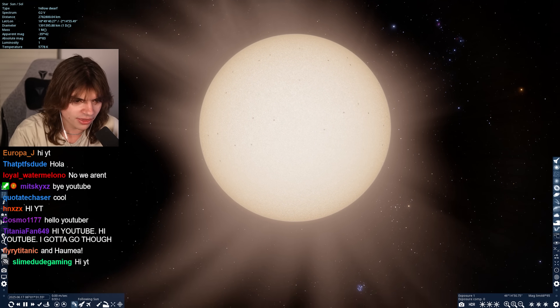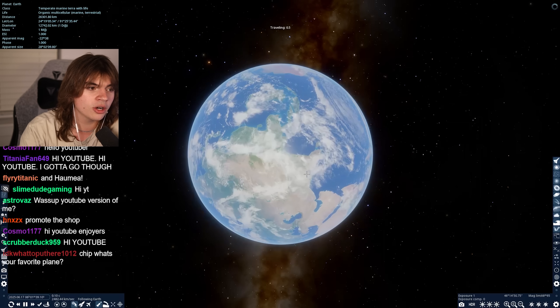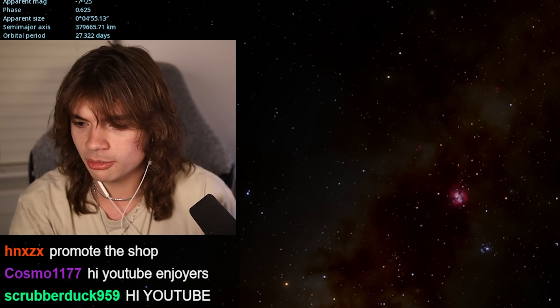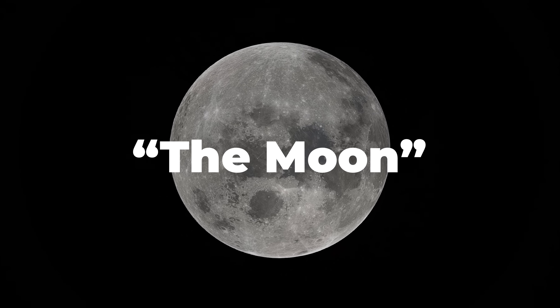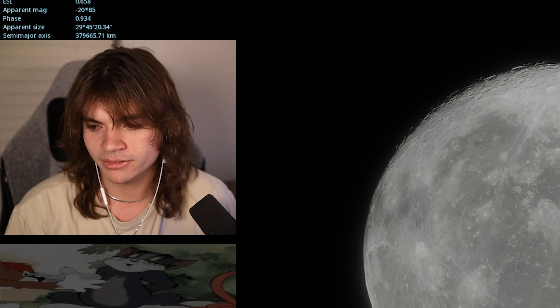We're starting with the first planet, Mercury, which has no moons. Venus, which has no moons. Earth is our first planet in the solar system that actually has a moon. This is arguably the most famous moon - the Moon. It's literally called the Moon. It's the planet that you live on.